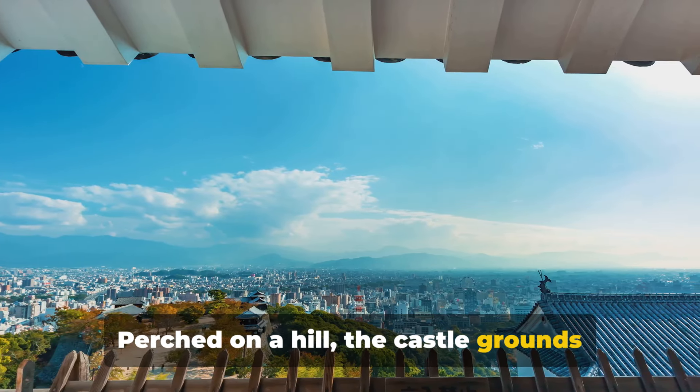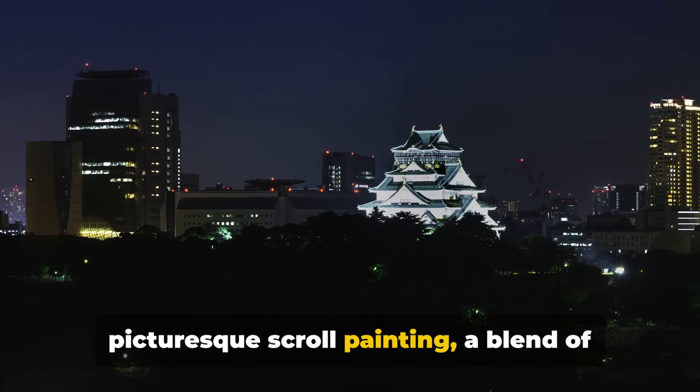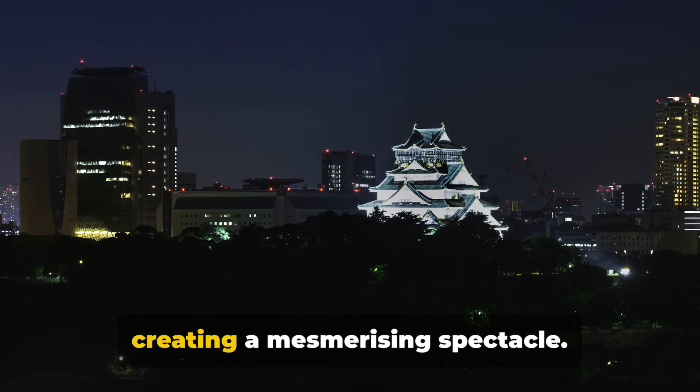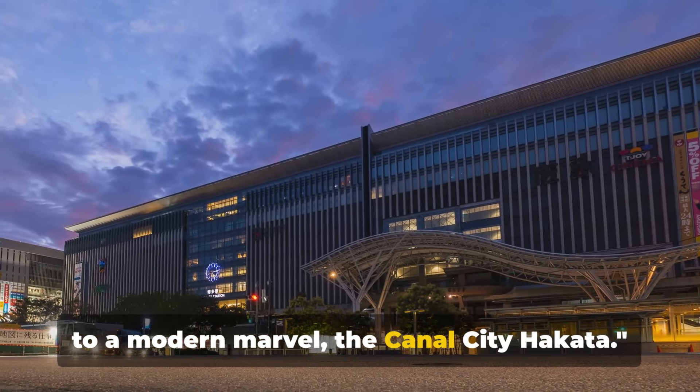Perched on a hill, the castle grounds offer panoramic views of the city. From here, Fukuoka unfolds like a picturesque scroll painting, a blend of modernity and tradition. As the sun sets, the city lights twinkle, creating a mesmerizing spectacle. From relics of the past, we now journey to a modern marvel, the Canal City Hakata.